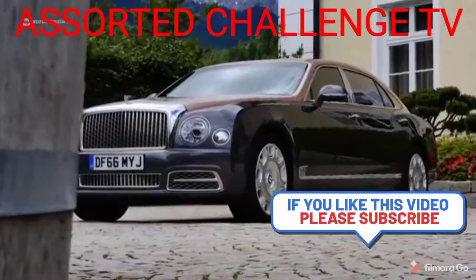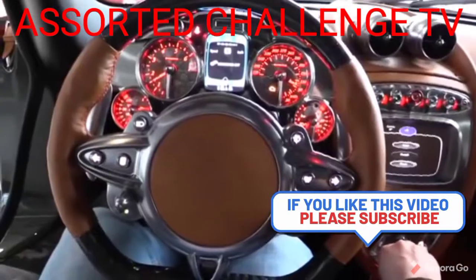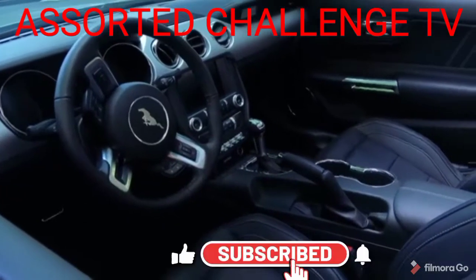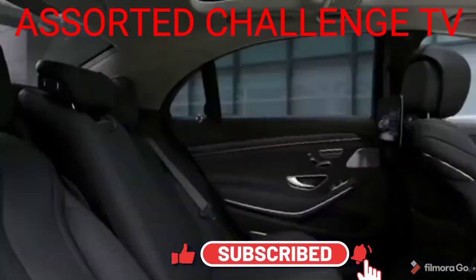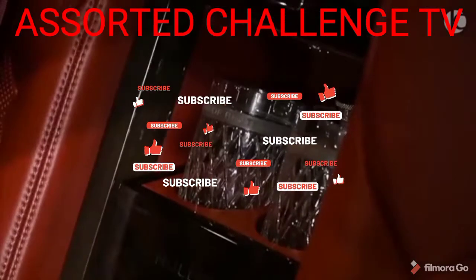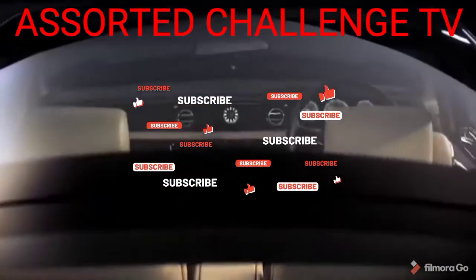Yes guys, once again this is Assorted Challenge TV and welcome back to our YouTube channel. Most Impressive Car Interiors. Most modern cars come with a comfortable interior with a few added goodies. However, there are a few manufacturers that take interior styling, comfort and luxury to a whole new level. In today's video, we're looking at the top 10 most impressive car interiors.